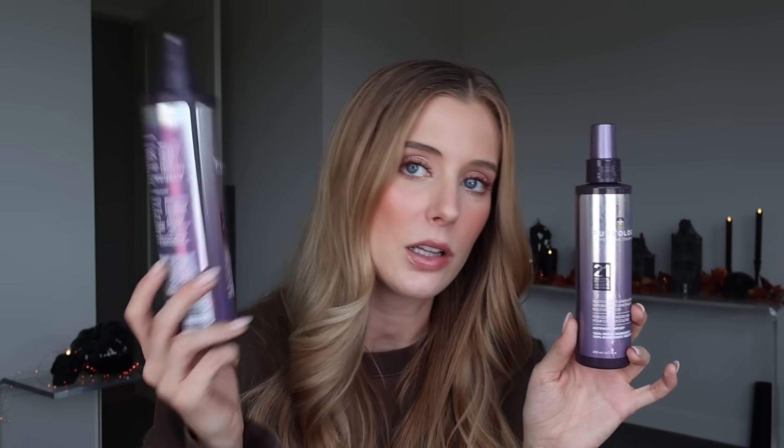Two Pureology Color Fanatics here — a big size and a small size. I have a couple more of the smaller sizes in backstock from previous sales, but after those, I'm done buying the small one. I go through it too quickly; I just need the jumbo. This small one actually has a tiny bit left that I still need to use up.